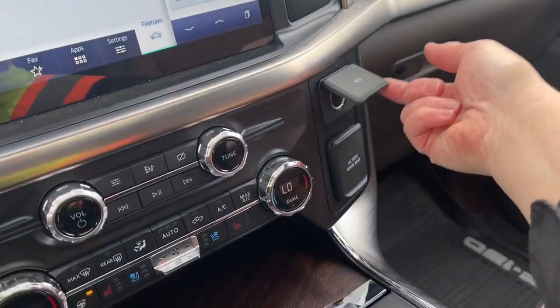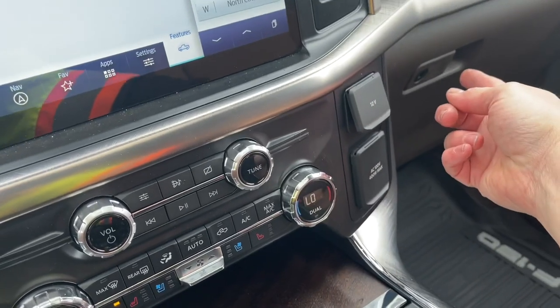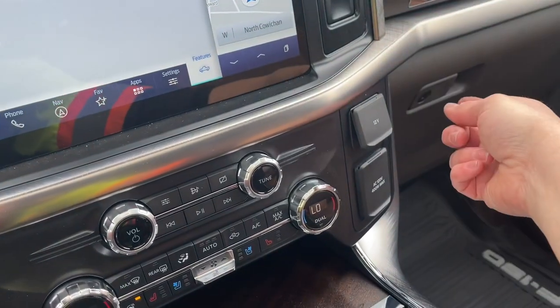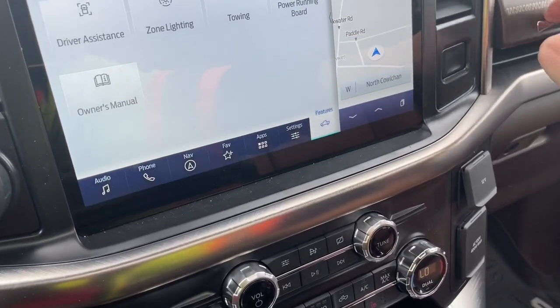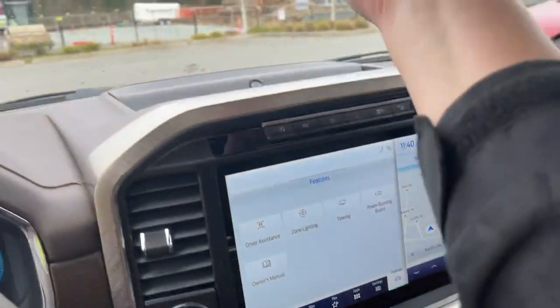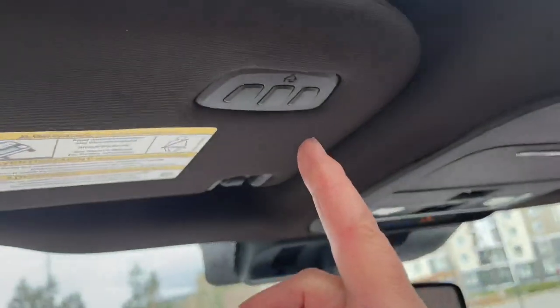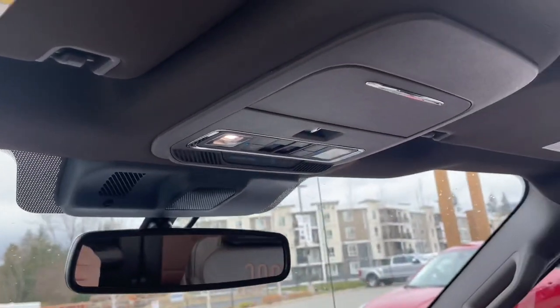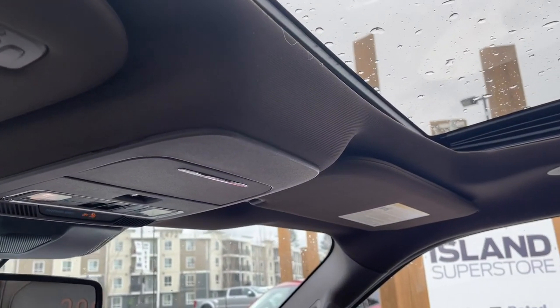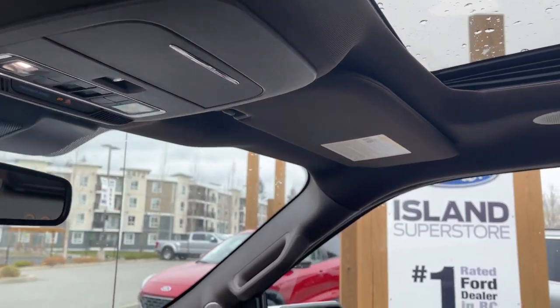Off to the side is your 12 volt and then you've got your 120 volt. You also have your glove compartment — there's another one up above, that one's locking and this one you just press. Nice graphics on here. You also have an auto dimming rear view mirror, your universal garage door opener, lighting controls, sunglass holder. A little bit wet so I'm not going to open up the twin panel moonroof, but you also have a power screen so you can control the light and air as it goes across.